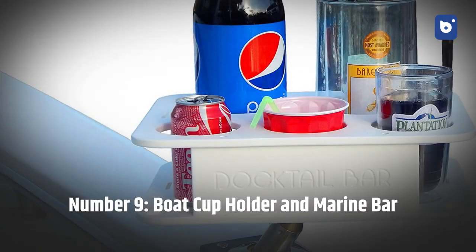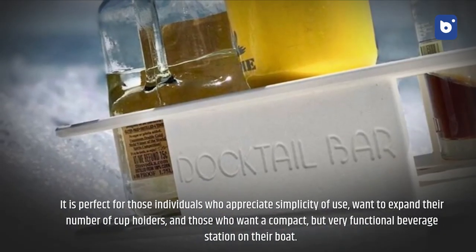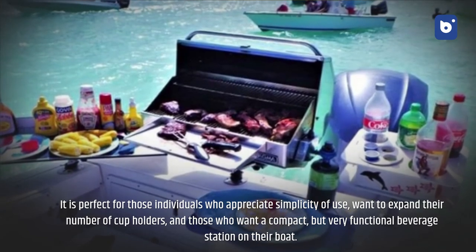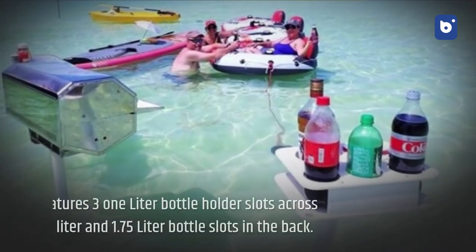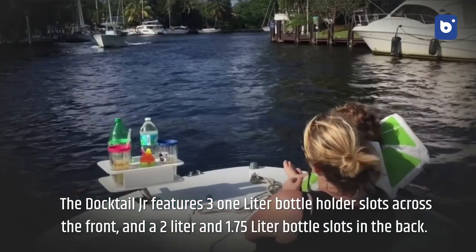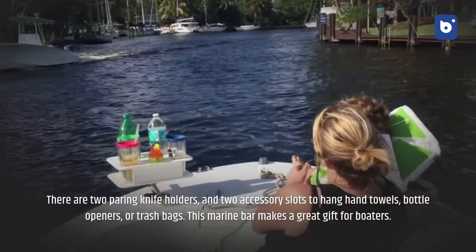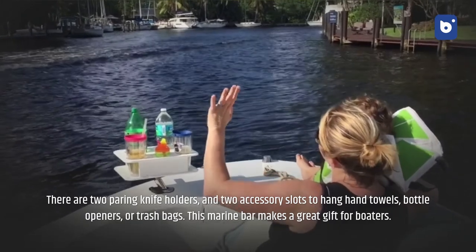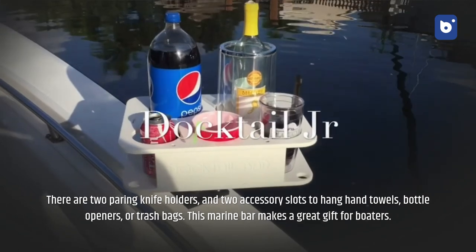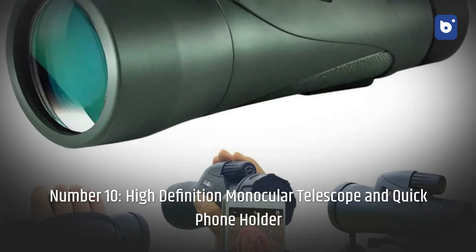Number nine: boat cup holder and marine bar. Perfect for those who want to expand their cup holders or have a compact, functional beverage station on their boat. The Doc Toc Junior features three one-liter bottle holder slots across the front, plus two-liter and 1.75-liter bottle slots in the back. There are two pairing knife holders and two accessory slots to hang hand towels, bottle openers, or trash bags. This marine bar makes a great gift for boaters.